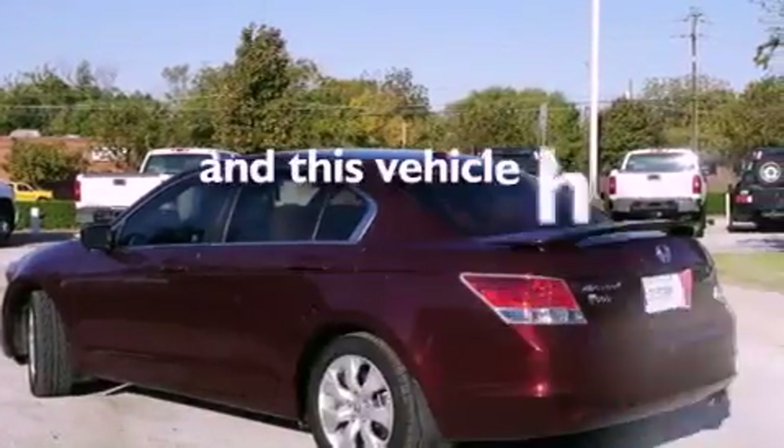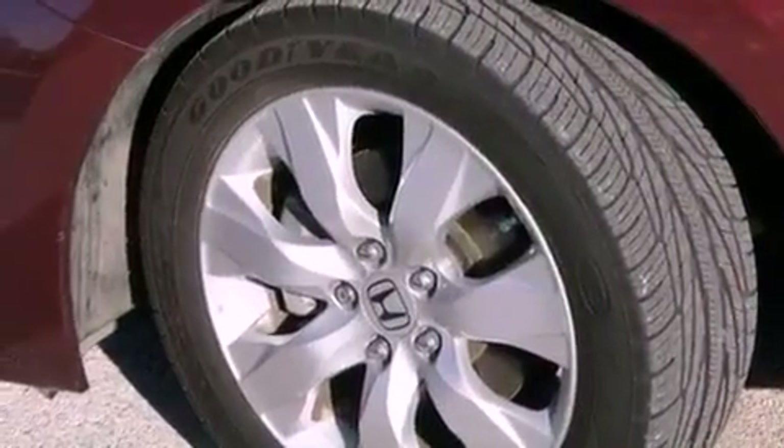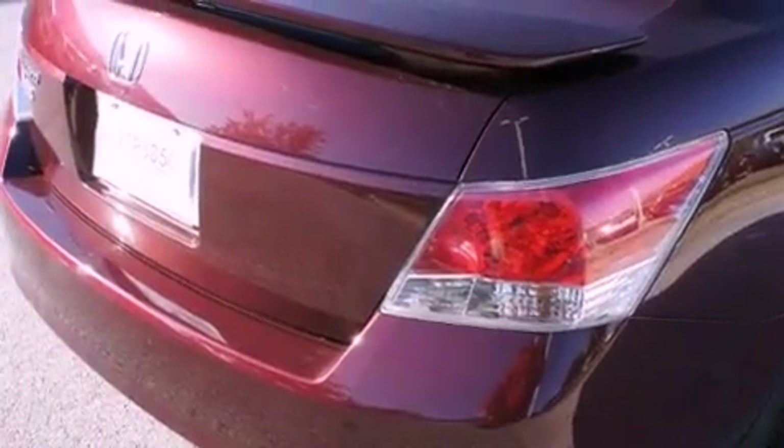This vehicle has fewer than 69,000 miles on the odometer. With an EPA estimated rating of 31 miles per gallon on the highway, this automobile does not compromise its fuel efficiency for size, comfort, or fun.